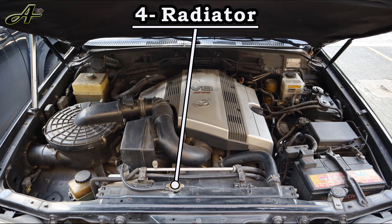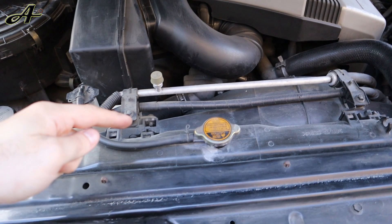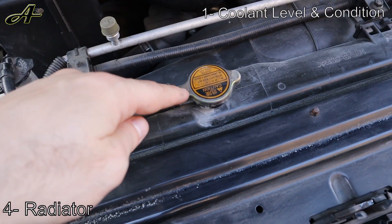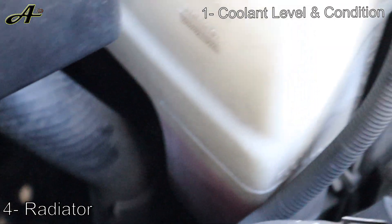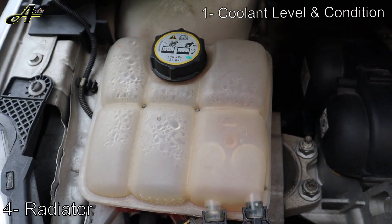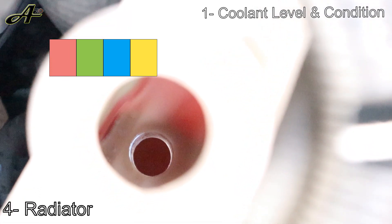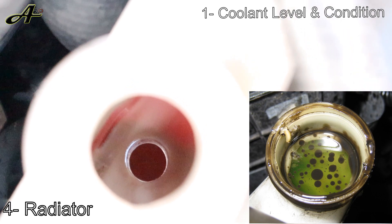Next, let's move to the radiator. Before you touch anything related to the radiator, make sure the engine has cooled down first, otherwise you may burn yourself. The radiator is the most important part in the engine cooling system. Inspect three things: first, coolant level and condition — you don't need to open the radiator pressure cap; just look for the recovery tank attached to the radiator by a small hose, check it's up to the maximum line, then open the cap to check coolant condition. Coolant is usually red, green, blue, or yellow. If it looks rusty or has floating particles, flush the cooling system and add new coolant. If it looks oily, take your car immediately to a mechanic to check for a head gasket leak.